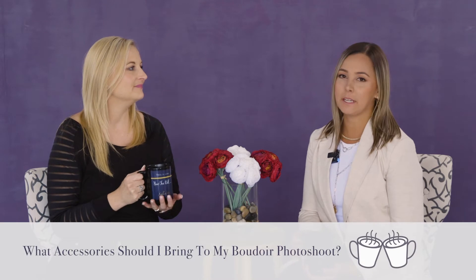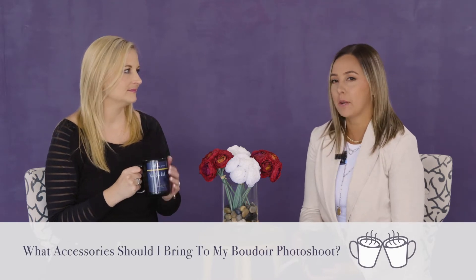Sonja, what's today's question? So what are some accessories that I should think about bringing to my boudoir shoot?